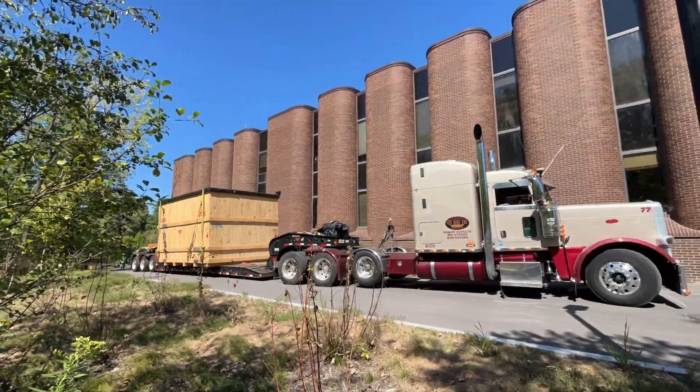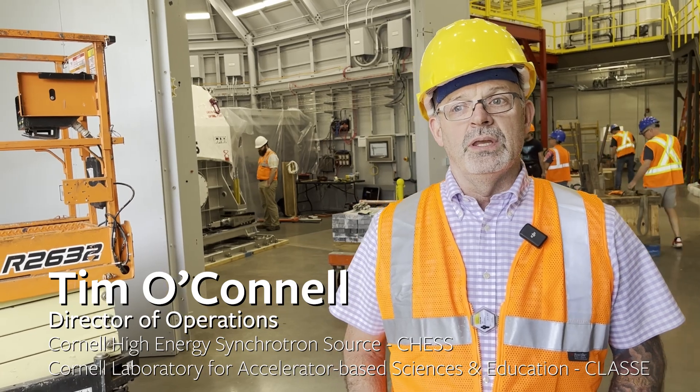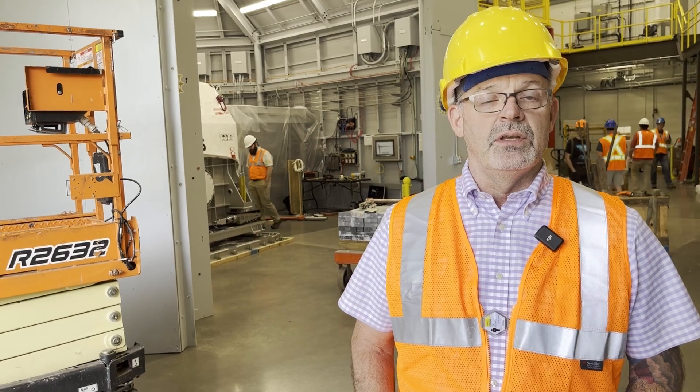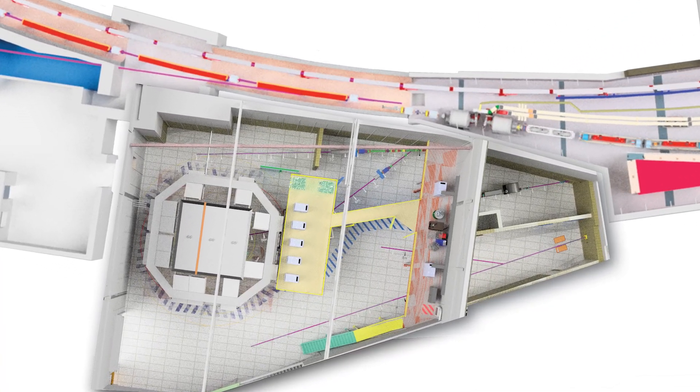We had an end station delivered, which is a large vacuum vessel that will hold the 20 tesla magnet, it'll hold the detector motion system, the detectors for the experiments, it'll hold all the controls, all the utilities, everything that the scientists will need for their experiments at the end of a 55 meter beamline.